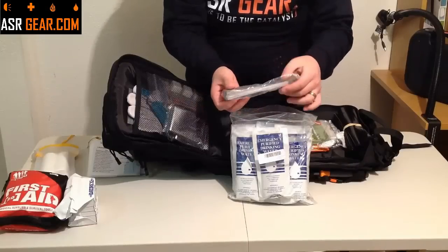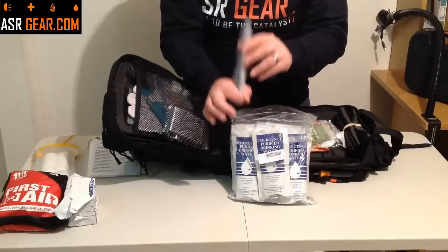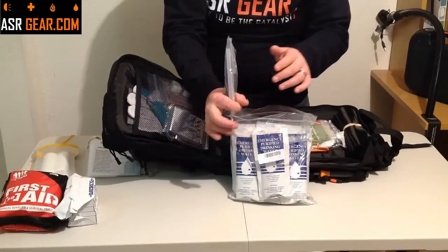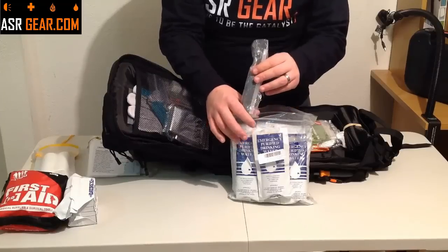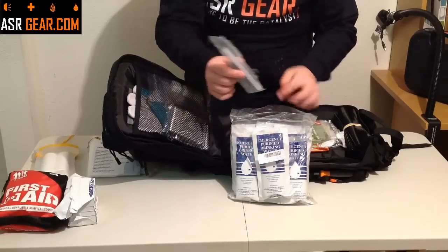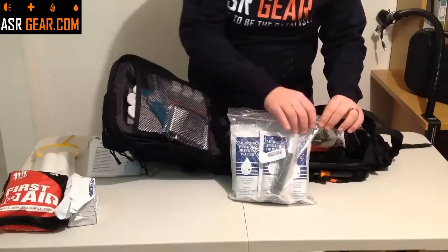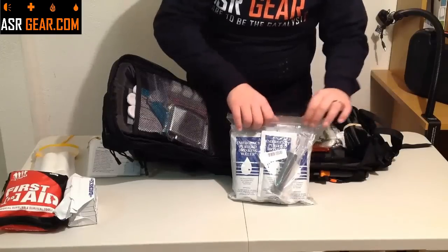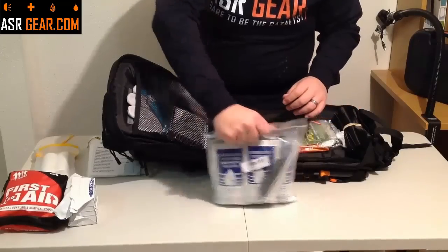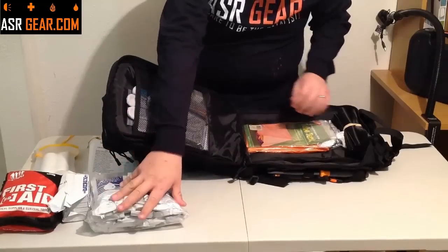You just take this little clear straw, shove it into here, shove the other part into your water source — be it a mud puddle, a lake, or whatever — and you suck on it, and boom, you have clean water. This filters out 99.9% of Giardia and Cryptosporidium. Water — awesome.